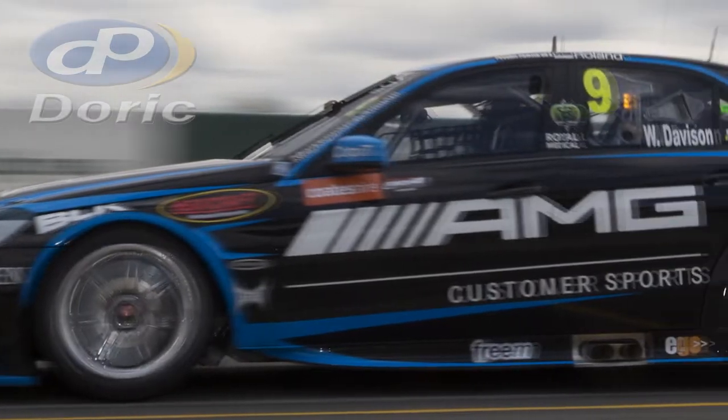Welcome to Sydney Motorsport Park, formerly known as Eastern Creek. Pretty cool circuit — there have been big updates on the facilities the last few years, so it's great to be back.